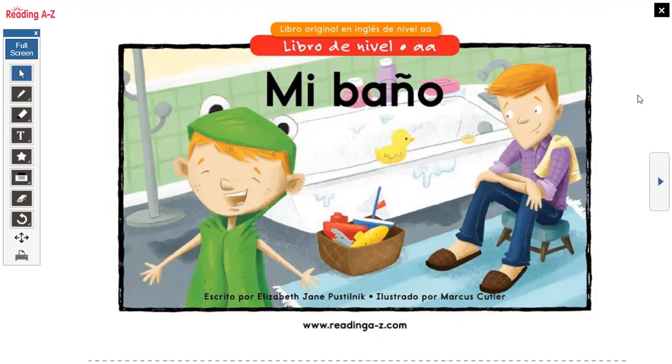Today we're going to read this book, Mi Baño. I'm going to read through it the first time in Spanish, then the second time I'll go through it again in English, and then after that we will read some flashcards to go over our new words from today's story.